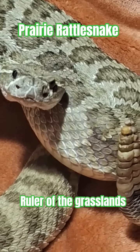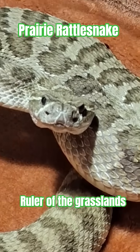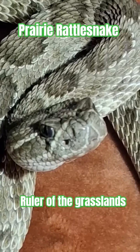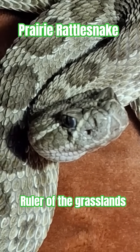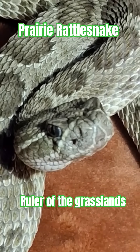Picture this, you're walking through the wide-open grasslands of North America, the sun beating down, when suddenly you hear it — that unmistakable buzzing rattle. That's the prairie rattlesnake, Crotalus viridis, the most widespread rattlesnake species in the United States.